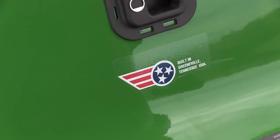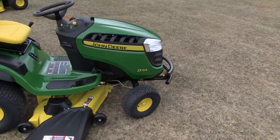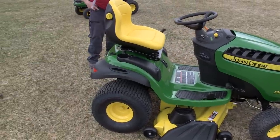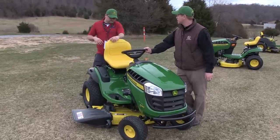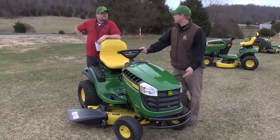This is a brand new model, the D155. It's exclusive to Home Depot and the John Deere dealer network. Two things you want when looking at a lawn tractor: horsepower and deck size. You've got a 24 horsepower V-twin with a 48-inch deck — and the best part, $2,199. Great price point.